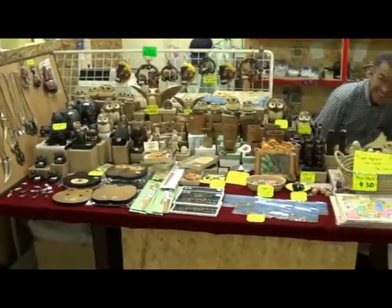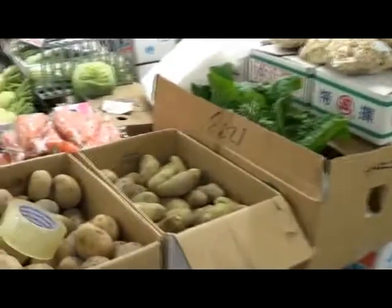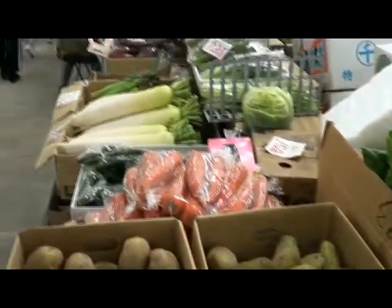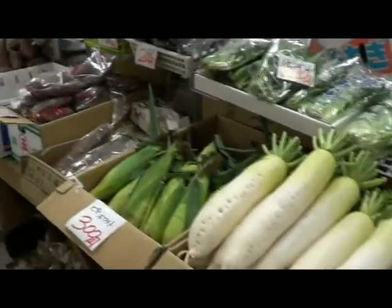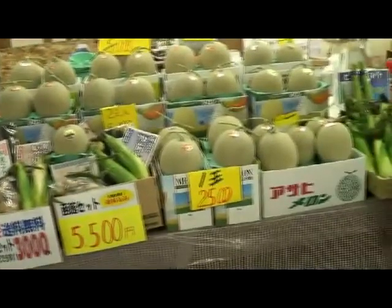Some other trinkets there. Some more fruit and veg. All very fresh and yummy looking. Some more rock melon.